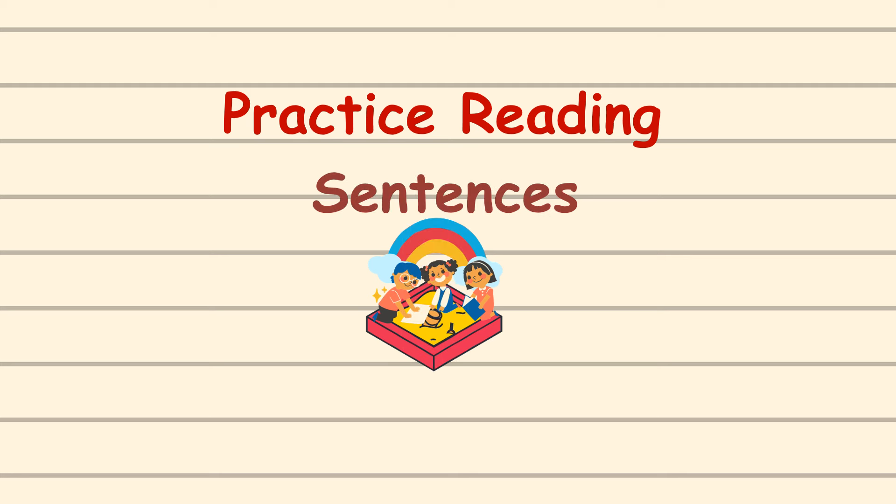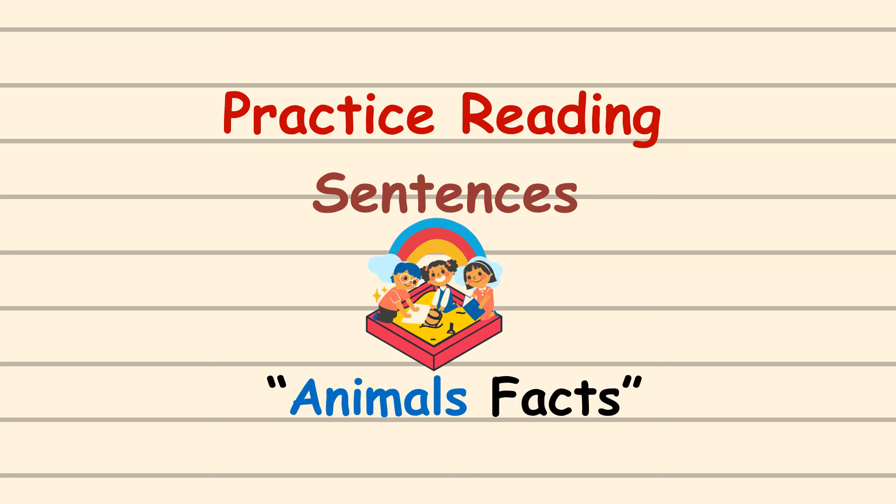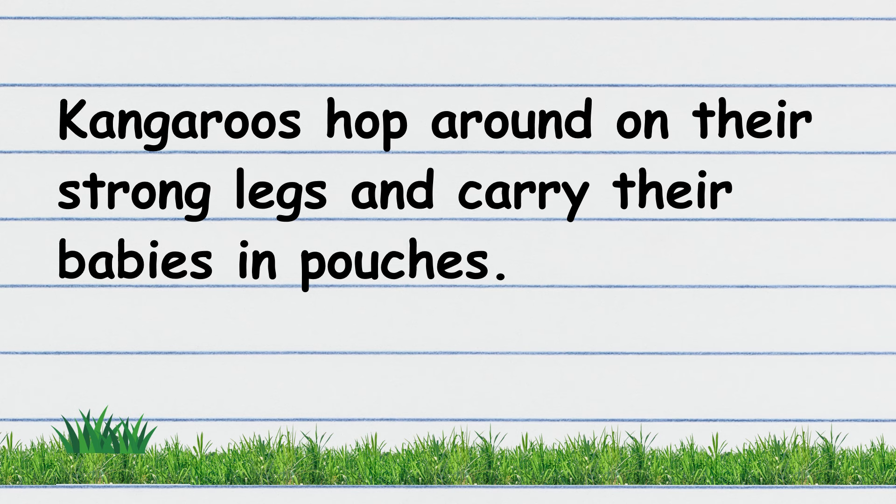Practice reading sentences: Animal Facts. Then let's read.